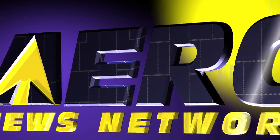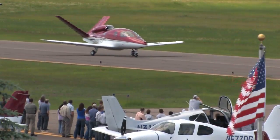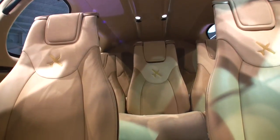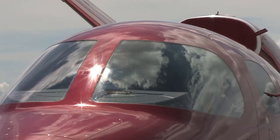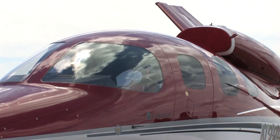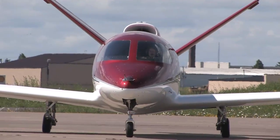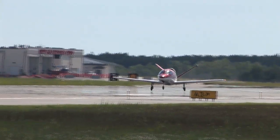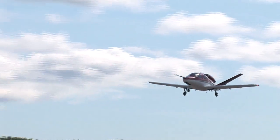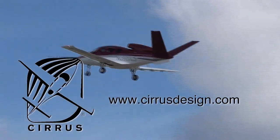Aero TV is brought to you by Cirrus Design's Vision SJ50 single-engine personal jet, which offers exceptional fuel efficiency, flexible seating for up to seven, advanced avionics, and all the Cirrus safety features you expect, including the Cirrus Airframe Parachute System. With its V-tail design, the Cirrus Vision is technologically advanced, yet engineered to be simple to fly to allow owner-pilots more lifestyle pursuits than any other personal aircraft. Learn more about the Vision SJ50 at CirrusDesign.com.